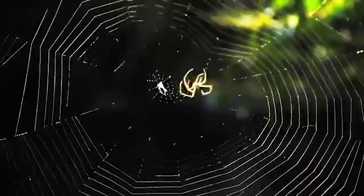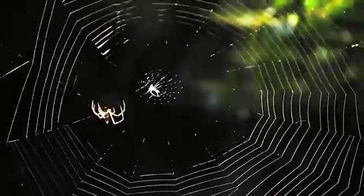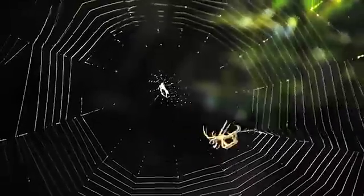In logarithmic spirals, the distances between each successive turn around the center grow by the same factor every time. This means that the spiral expands outwards more and more quickly the larger it gets — perfect for a spider in a hurry.